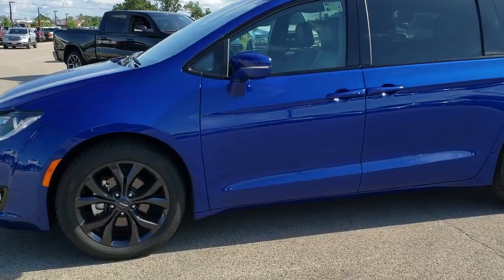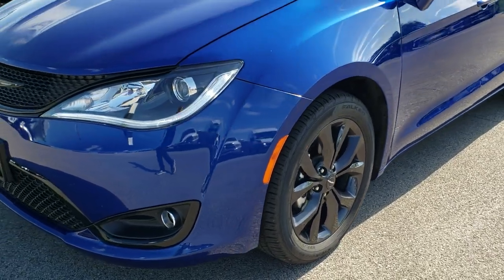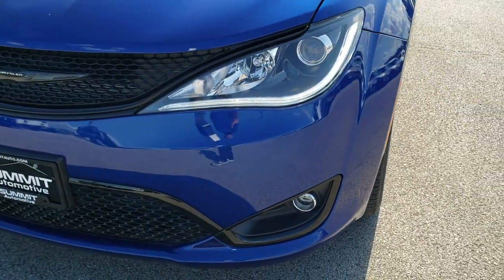This is stock number 9C23A. We are here at Summit Automotive in Fond du Lac, Wisconsin, your new and used Chrysler and minivan headquarters.